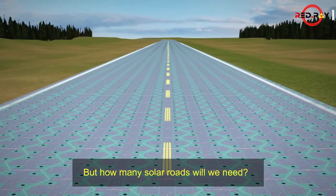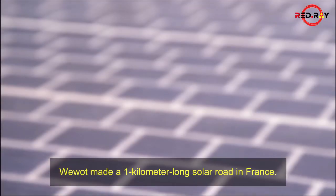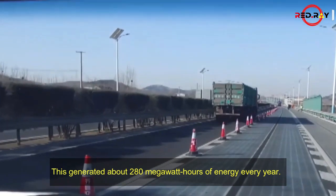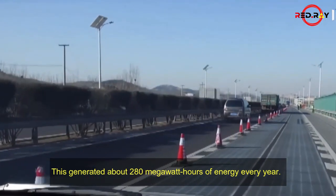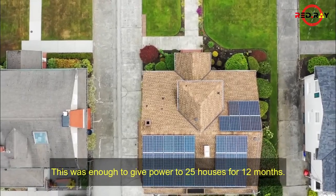But how many solar roads will we need? In 2016, WIWAP made a 1-kilometer-long solar road in France. This generated about 280 megawatt-hours of energy every year, which was enough to give power to 25 houses for 12 months.